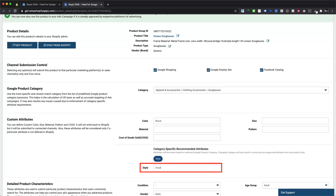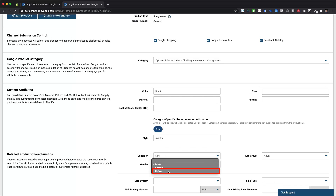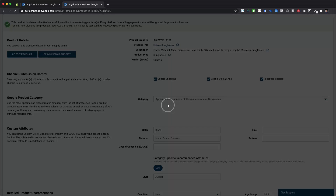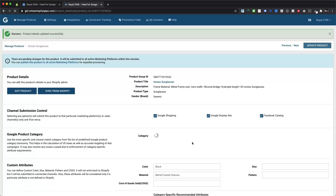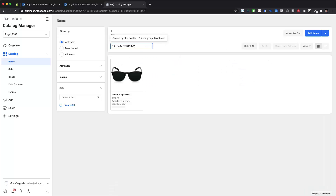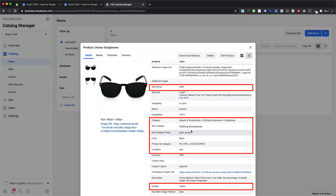Here we are assigning aviator style along with adult for age group, new for product condition which is optional, unisex for gender, black as color, and optionally metal with coated glasses as material for this product. After adding a value for any custom attribute, we can press Enter or Return key to save the changes. Any such attributes will be synced with your product catalog within one hour after it is successfully submitted from our app. As we can see, sunglasses is now showing values for all the attributes within the product catalog.